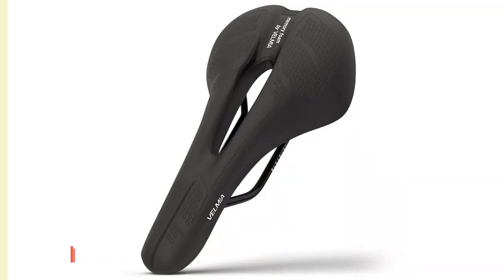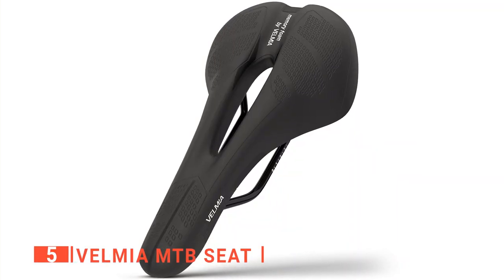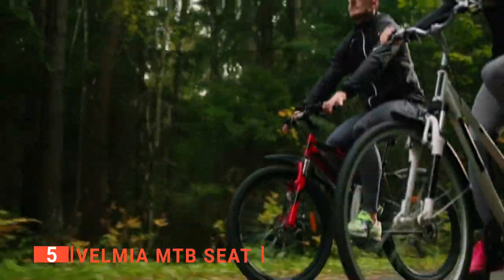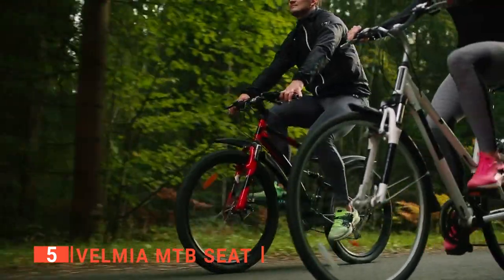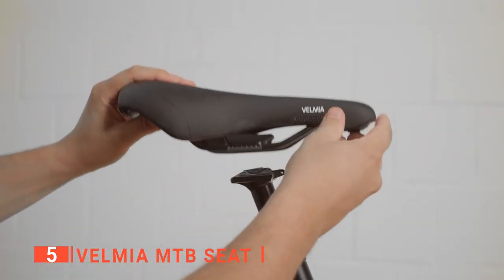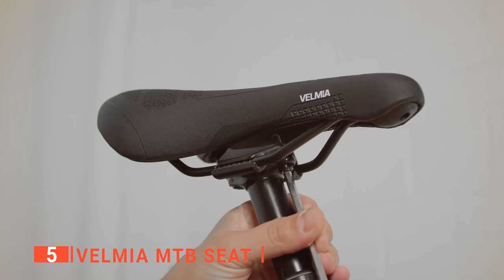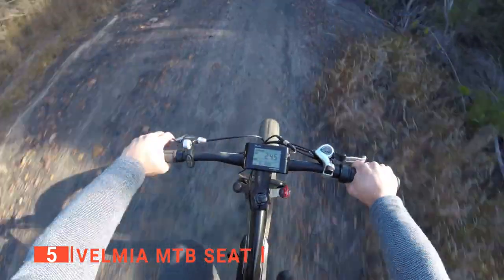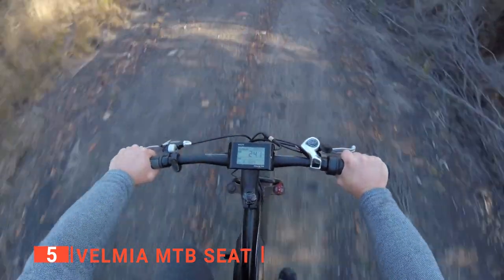The fifth product on this list is the Velmia MTB Seat. Your seat is one of the most important things to consider when mountain biking. After all, you'll be using it a lot, and your long-term comfort depends on it. The Velmia seat is made using high-quality memory foam. This added layer of the saddle molds to your body and ensures comfort with the extra decompression.